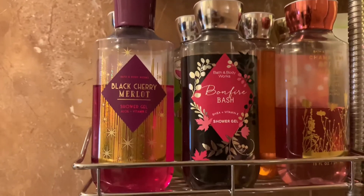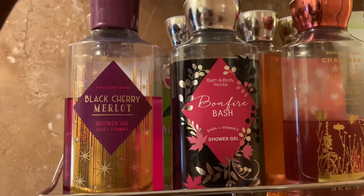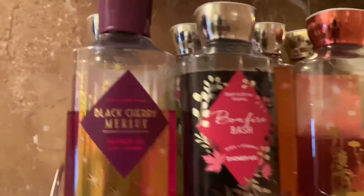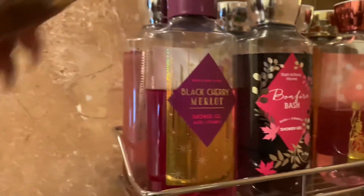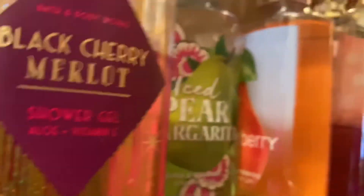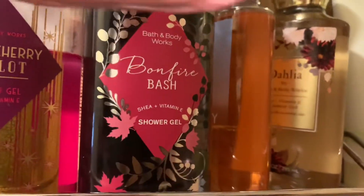On this shelf I have some of my Bath and Body Works shower gels. I have Bonfire Bash — I will buy this over and over again — and Champagne Apple and Honey, which I love. I also have Black Cherry Merlot, Pink Cashmere, Iced Pear Margarita, Pear Berry, and Dahlia back there.